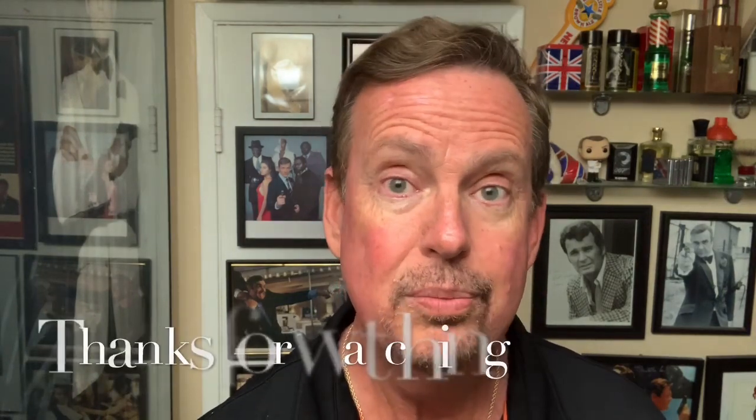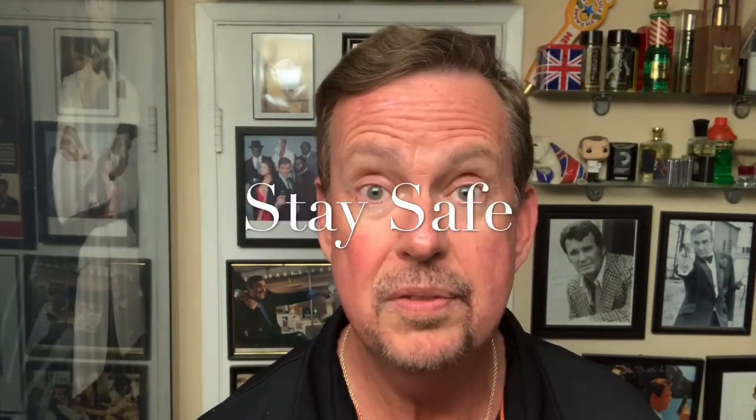Hey you guys, seriously though, stay safe. We're going through a weird, weird time — forget the zombie apocalypse, it's the COVID-19 apocalypse. Stay healthy, hopefully it passes. If you're sick and you've recovered, I'd love to hear from you. Some people get it with mild symptoms. I read all your comments — it's my way of getting out into the world and finding out what's going on. Thank you for watching the channel. Terrible times, but you get to stay in the house and catch up on television. Stay safe, stay healthy — we'll see you next time.